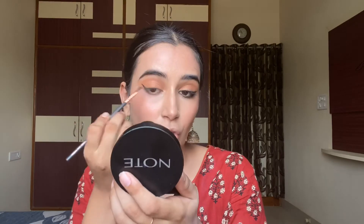Then I will join in from my upper lash line and apply the black color at the roots of my lashes. It seems like it's a pretty thin line over my eye.